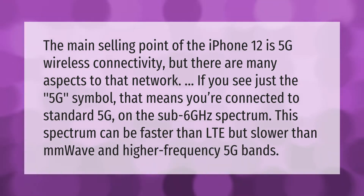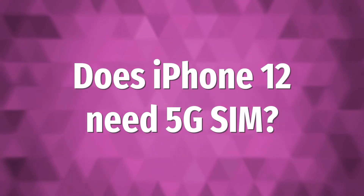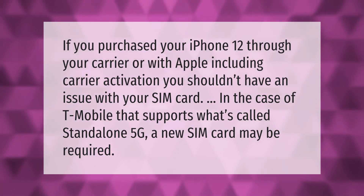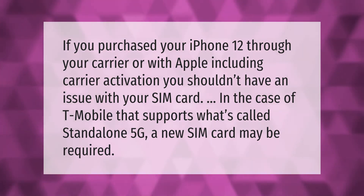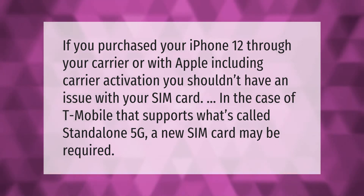If you purchased your iPhone 12 through your carrier or with Apple, including carrier activation, you shouldn't have an issue with your SIM card. In the case of T-Mobile, which supports what's called standalone 5G, a new SIM card may be required.